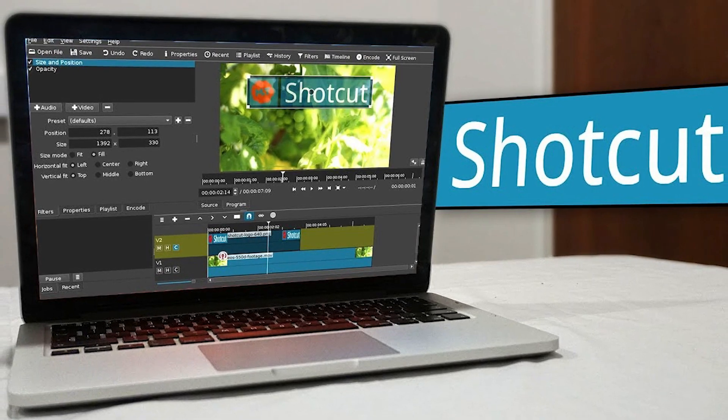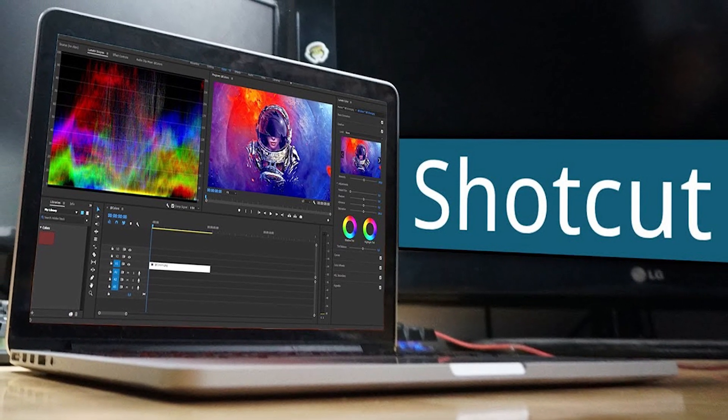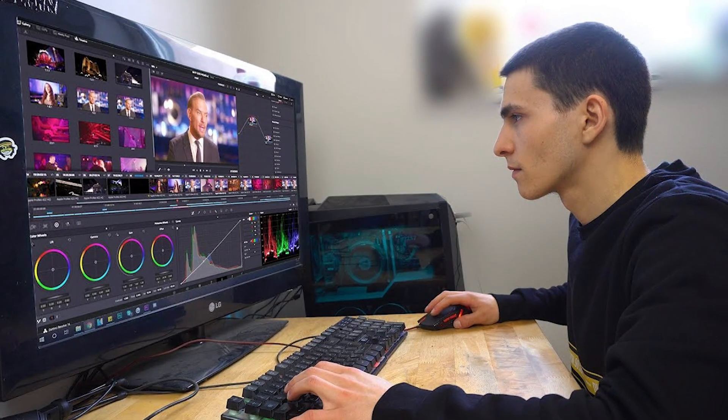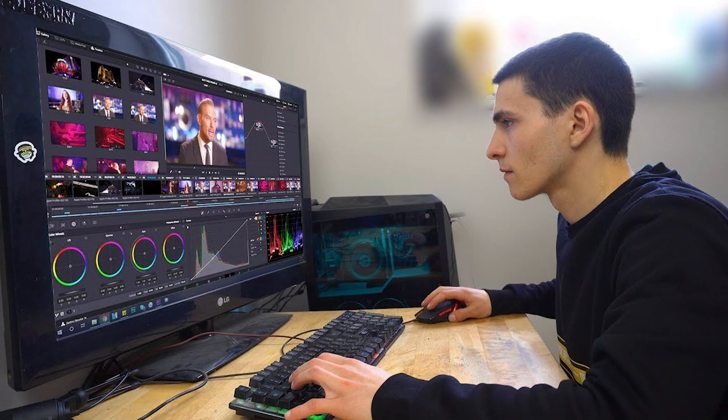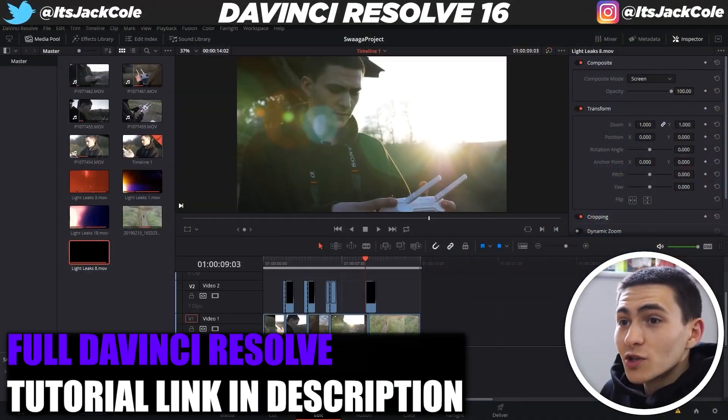We've reached the end of the video. I want to direct your attention to the tutorials down below — we have a full Shotcut masterclass, I think six to eight parts. Also full in-depth DaVinci Resolve tutorials, full in-depth HitFilm Express tutorials, and Kapwing tutorials — all linked below. If you're having trouble with DaVinci Resolve installs, we have a tutorial for that too. I'm going to throw a little bit of footage of me actually using these programs to show you what they're like.